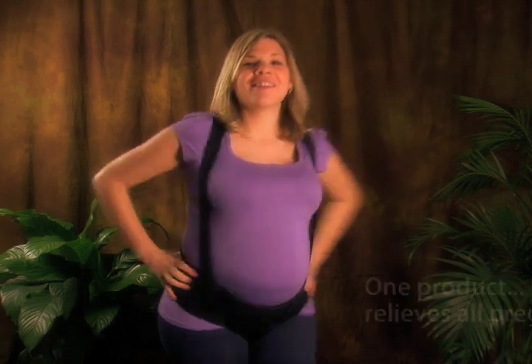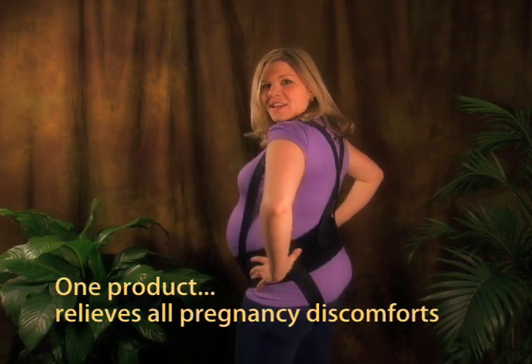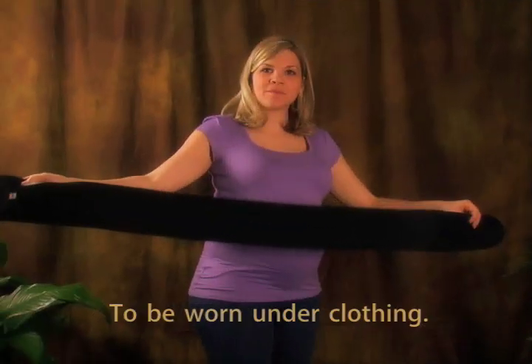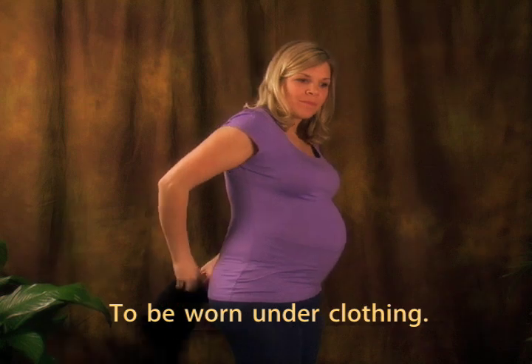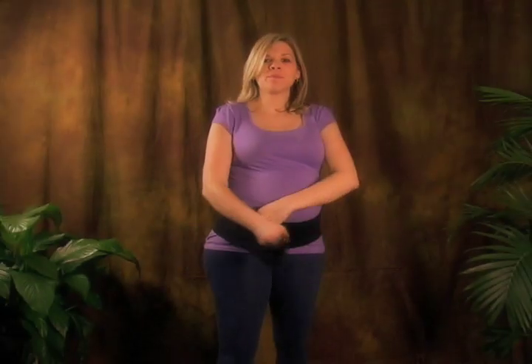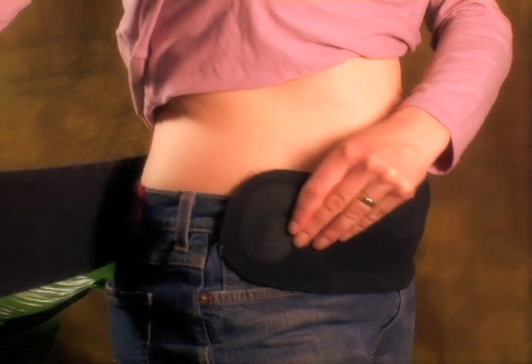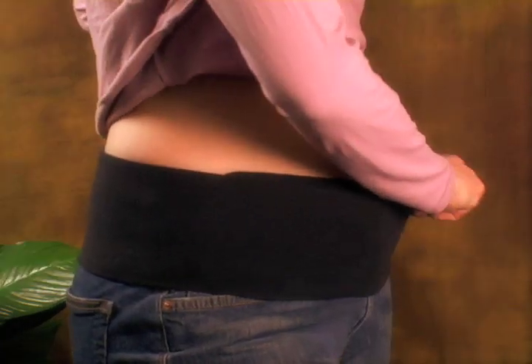The Baby Belly Band can relieve all of these symptoms by adding three unique levels of support. At the start of pregnancy, the soft, flexible abdominal band snugs around the belly, providing a gentle lift, relieving lower back and abdominal strain. At the same time, the band extends the wardrobe by holding up popping pants.